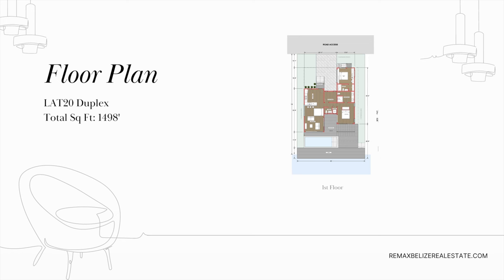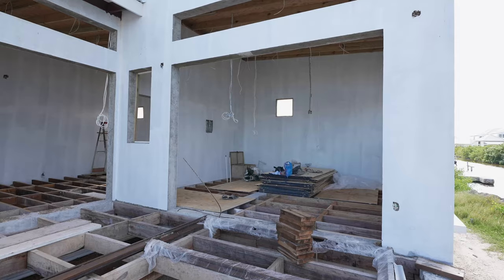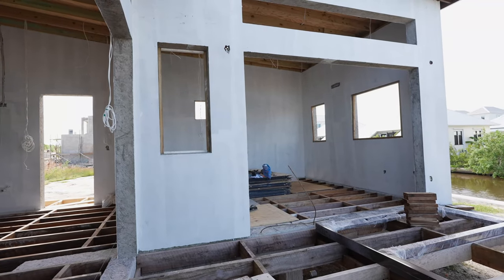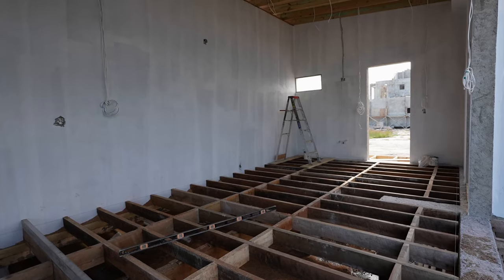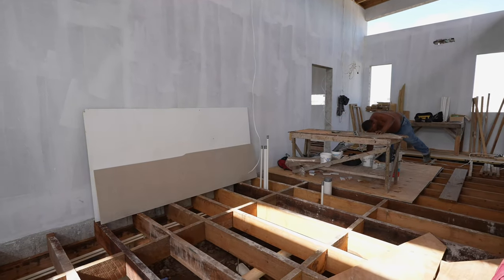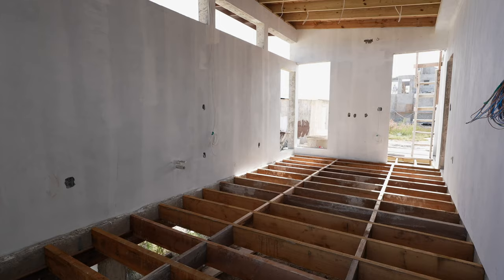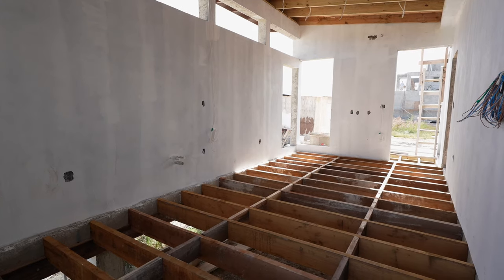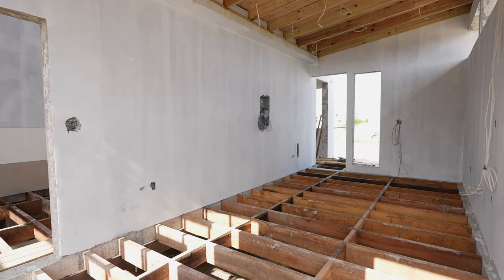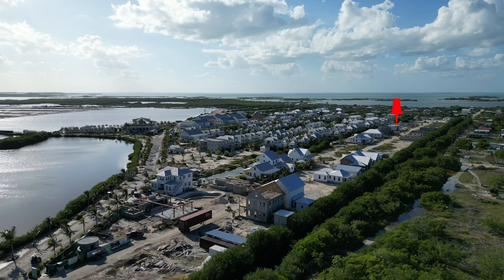Now we have the Latitude 20 Duplex — a really exciting layout with a two-bedroom on one side and a one-bedroom on the other. They're starting to put plywood down on the floors before the beautiful hardwood floors go in. You can see all the electrical wiring, walls, and roof — everything is up. This is one of the modern plans by Latitude 20, a firm based out of Belize. They have a couple of proof plans within Mahogany Bay and it's a really nice accent to the project.